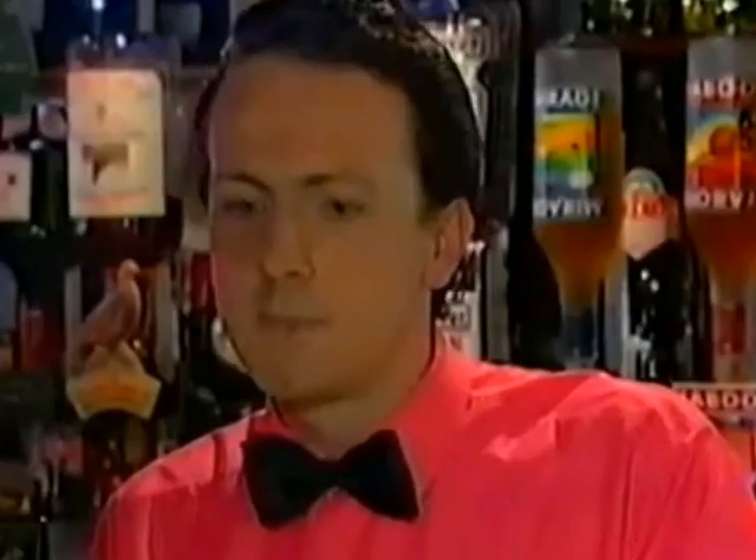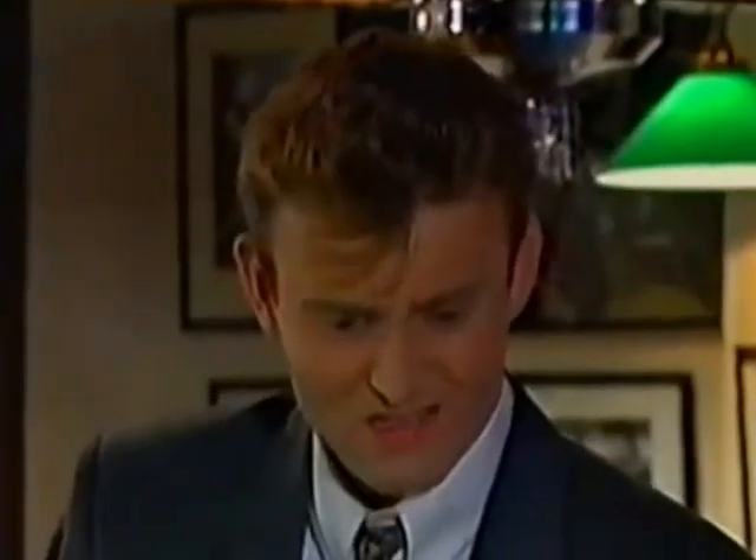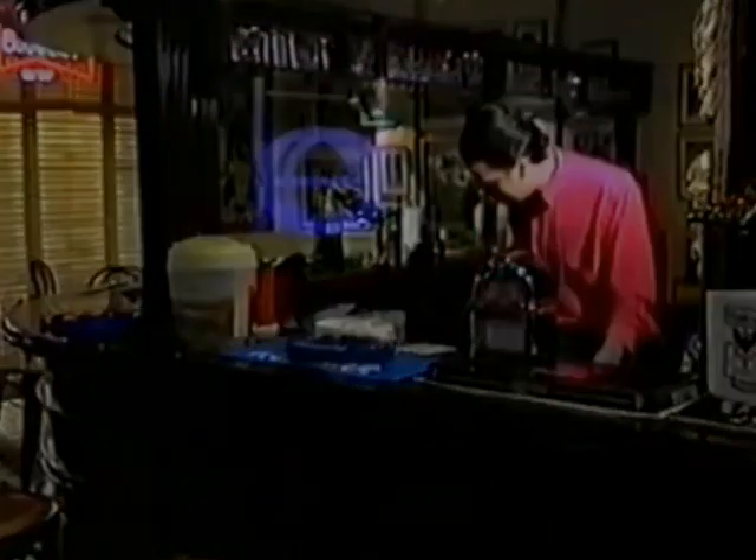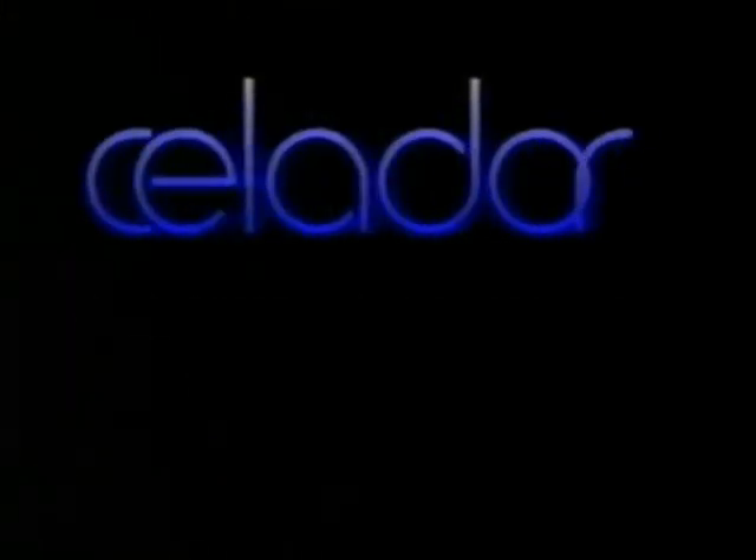Tastes just like ordinary draft lager. Well, of course it does — they all do, what do you expect? The top's all dirty. Can I have a glass? Oh, no, sorry!